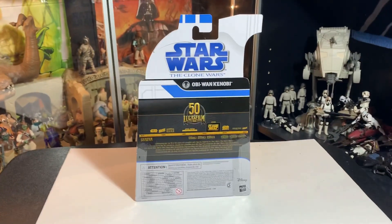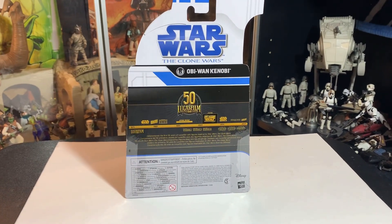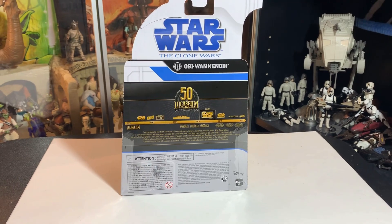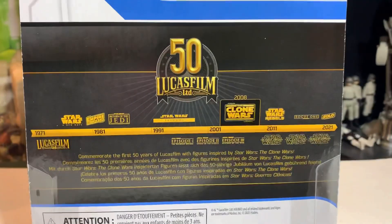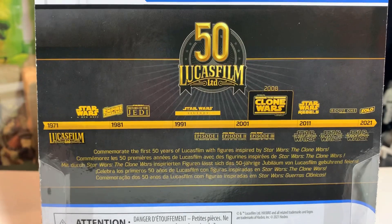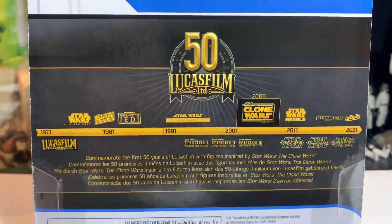The back of the packaging is going to be the same on every single one of them except for a different name plate. It has a timeline showing where The Clone Wars fits in — it's a release timeline: 50 years of Lucasfilm. It says 'Commemorate the first 50 years of Lucasfilm with figures inspired by Star Wars: The Clone Wars,' which fits in at 2008.